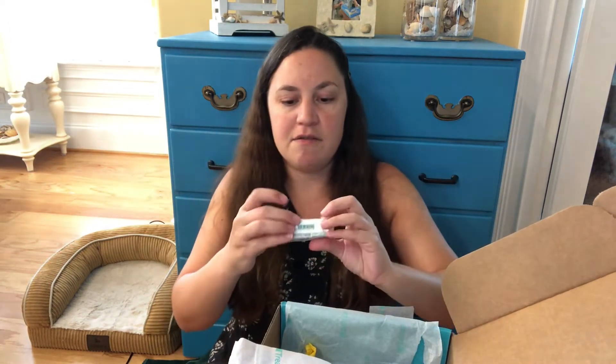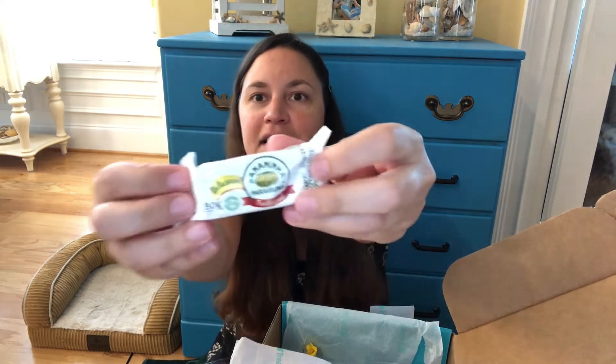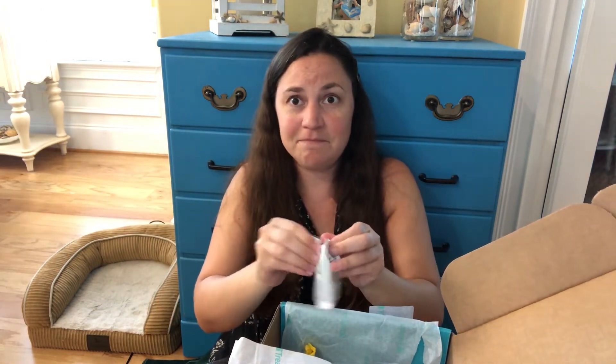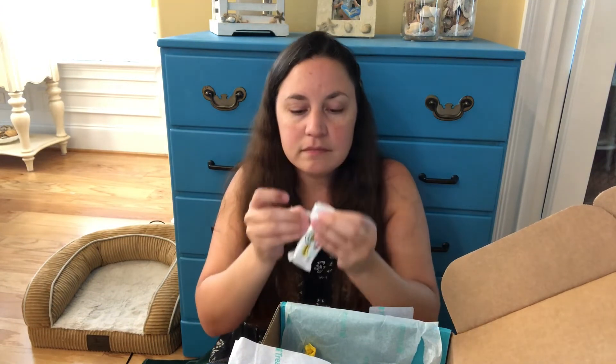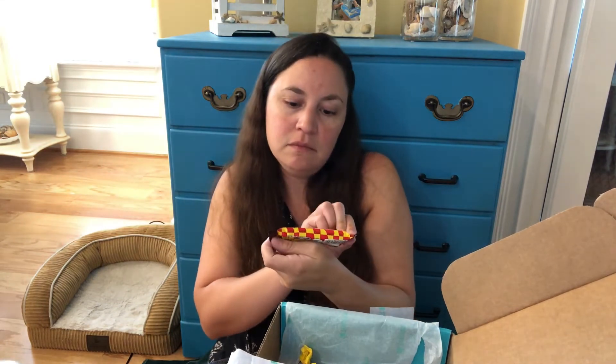Okay, next up we have — Banana nana! I'm thinking it's gonna be banana flavored. Okay, this is not what I was expecting, but it looks yummy. Oh my goodness. This is — I think this is my favorite thing in the whole box. I've never had anything like it. It was amazing. Saving that for later.